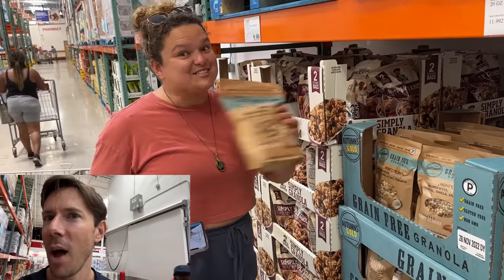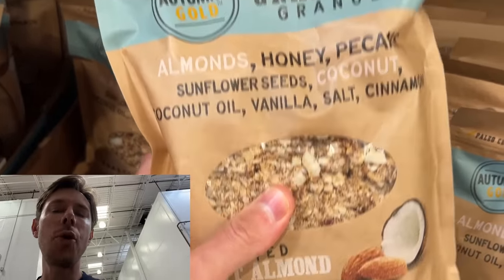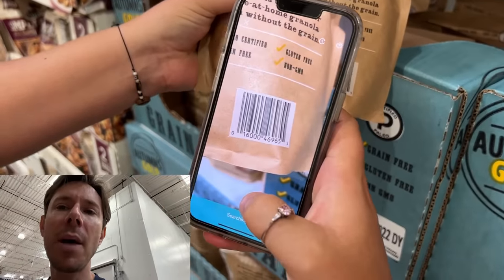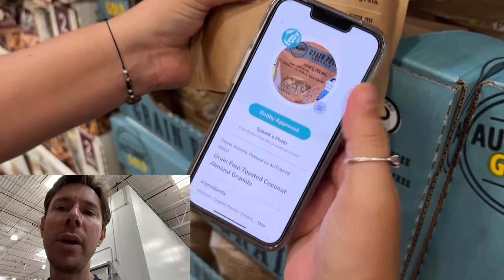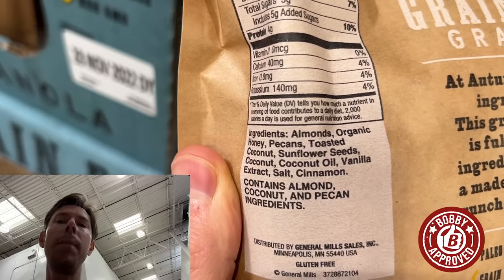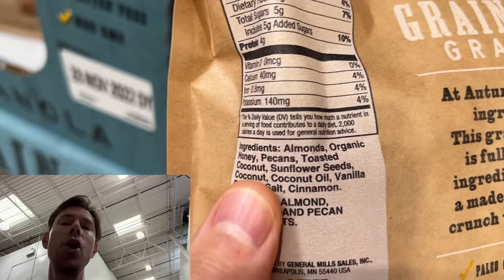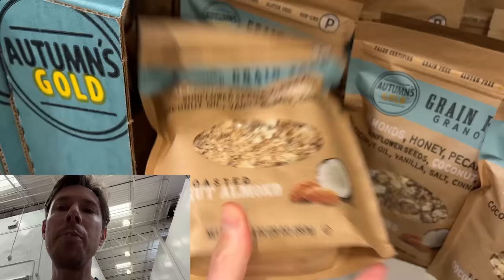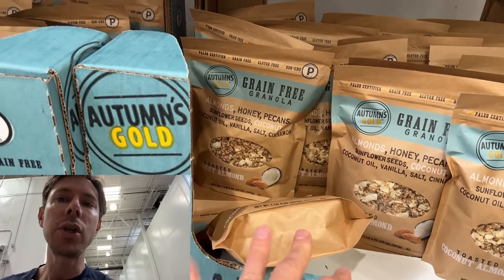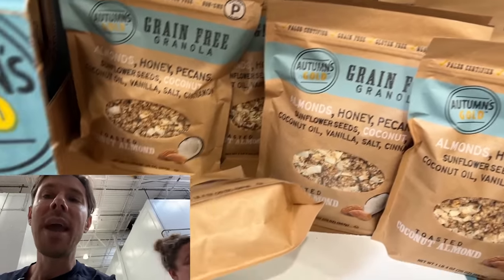Do you spy a new item? So these guys normally make the Bobby approved granola bar over in the snack section. They're making granola now. It's paleo. Scan it with the Bobby approved app — it's got to come up approved. Look at this, my friends. This is so clutch because they make the cleanest granola bars around and now, boom — almonds, honey, pecans, coconut, coconut oil, real vanilla extract, no processed oils, no refined sugars. This is super exciting. $11.99 a pound for real deal paleo granola — that is phenomenal. I can't wait to try it out.